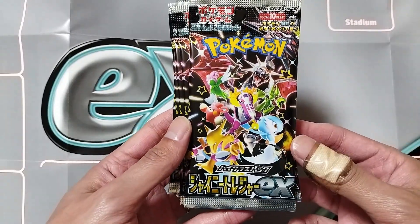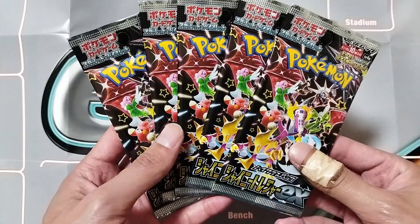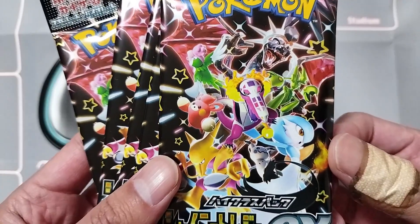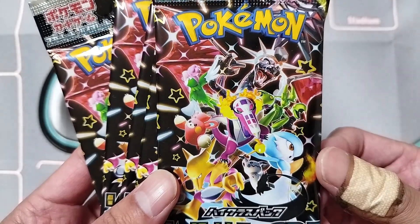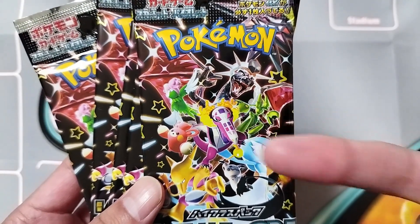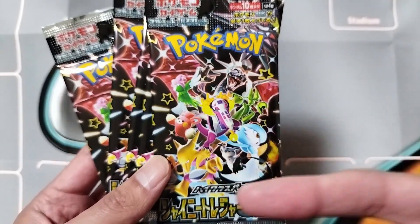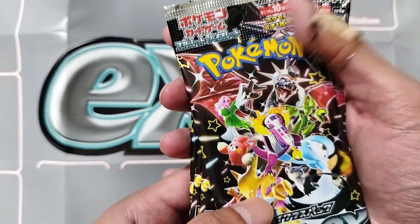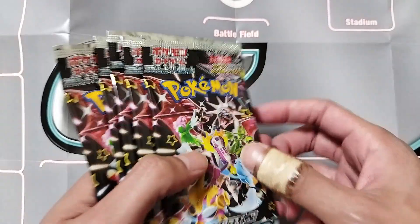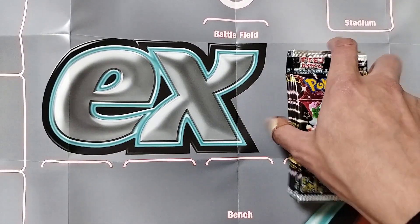This is Shiny Treasure EX — this year's high class set, the end-of-year high class set featuring a bunch of shiny Pokemon. On the front cover we got Charizard, Gardevoir, Alakazam — a bunch of cool Pokemon here, including lots of the new ones too.